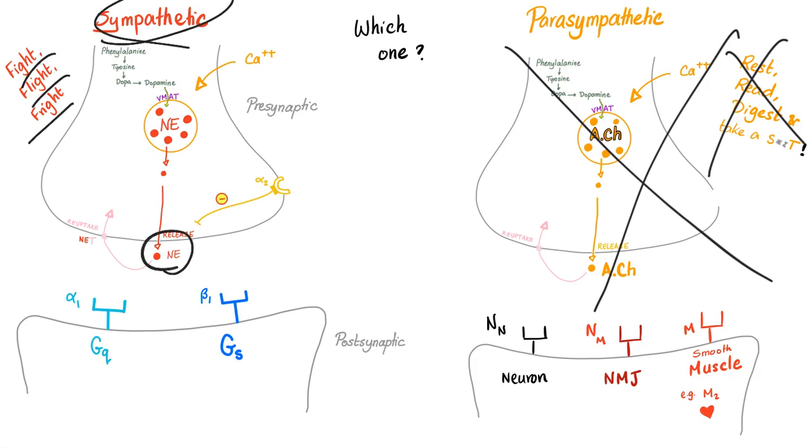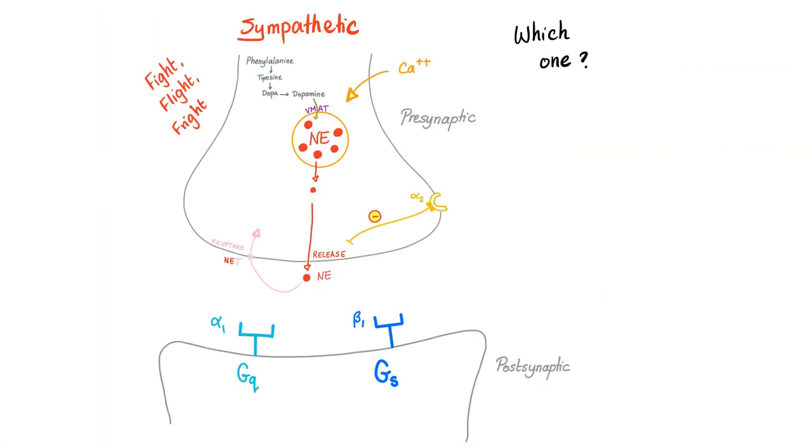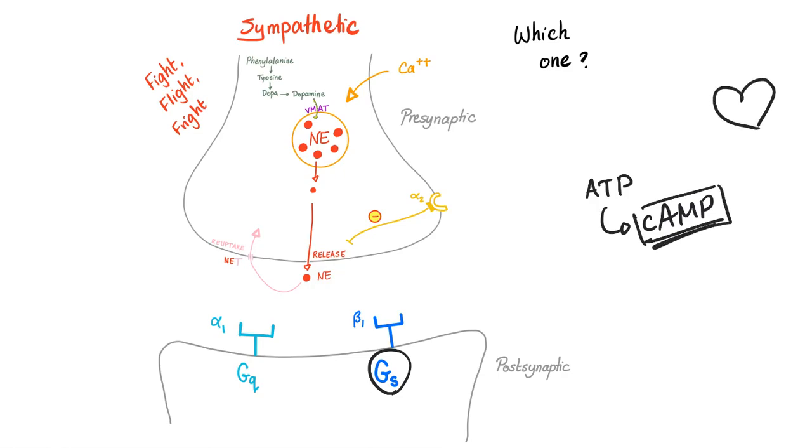The sympathetic secretes norepinephrine, which acts on alpha or beta receptors. The beta-1 receptors are G-S coupled — meaning they will increase your cyclic AMP, and that's huge. Beta-1 receptor activates adenylate cyclase to convert ATP into cyclic AMP, which boosts the contractility of your atrial and ventricular muscles.